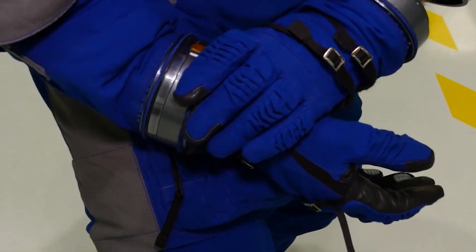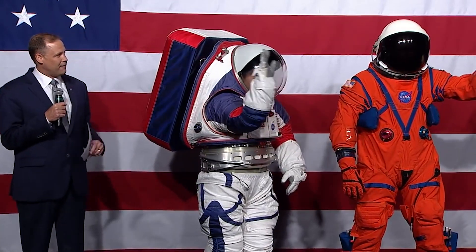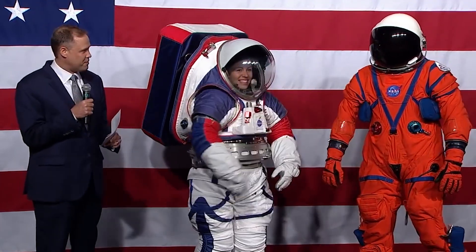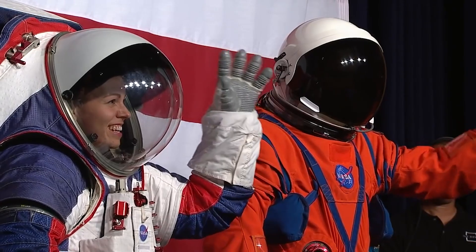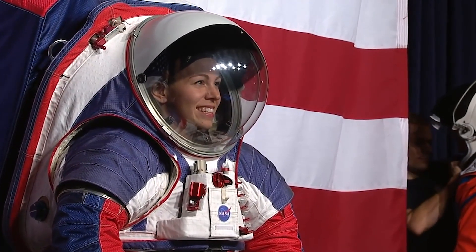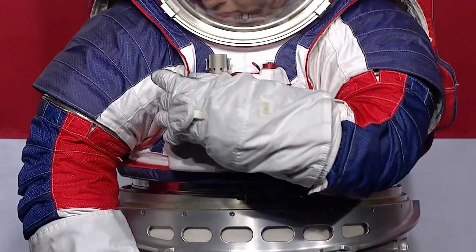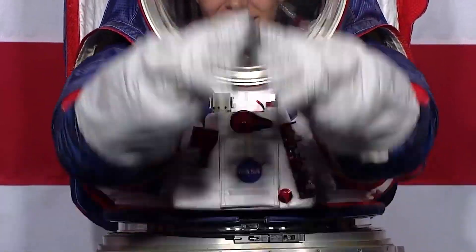NASA released a close-up look at the next two generation suits for the agency's Artemis program in October 2019. The Orion Crew Survival System is one of the suits and it's similar to the suits used by SpaceX and Boeing — similar to the pumpkin skin suits worn by space shuttle astronauts, although it's far lighter. The Exploration Extravehicular Mobility Unit, also known as the XEMU, is meant to be worn on the moon's surface. It's a lot bigger than the pressure suits that astronauts wear inside spaceships, as it must protect the user from temperature fluctuations outside the spacecraft's walls. It's also intended to give some protection from micrometeorites and other tiny space debris.